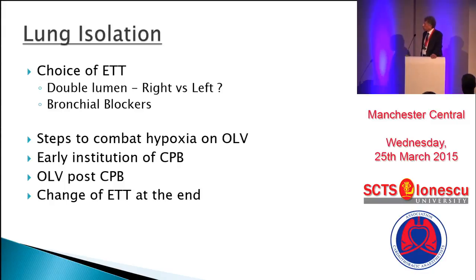If you're really struggling, early institution of cardiopulmonary bypass can get around that. The usual sequence is that surgeons explore the groin vessels, move to the chest, do all the dissection there, and then go back to cannulation. If you are struggling with one lung ventilation and you've done everything you can, in discussion with your surgeon the solution could be to delay the chest dissection and institute cardiopulmonary bypass early.